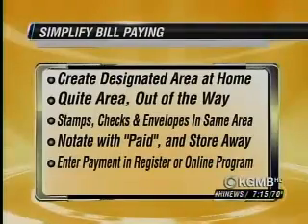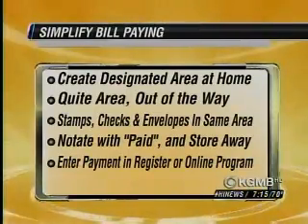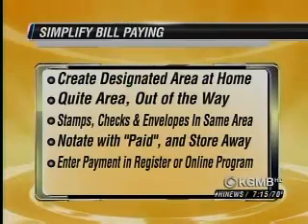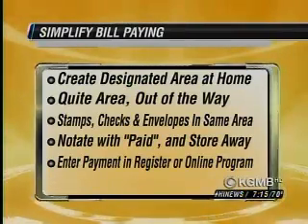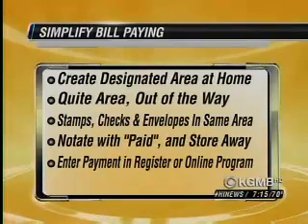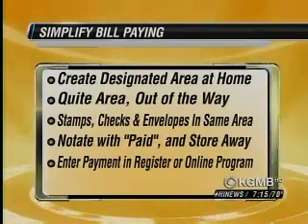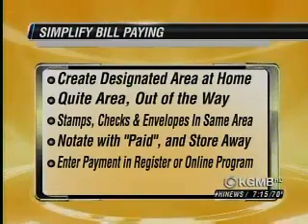There are a couple of ways to simplify your bill paying. One, make it one place in your home for the bills — especially if you have multiple people in your family getting the mail, you're going to want them to put the bills in one place. Have it be quiet, make sure it's all stocked with your supplies: your checks, your stamps, your envelopes. And when you pay the bill, write 'paid' on it and file it away so it doesn't get mixed in with the current bills.